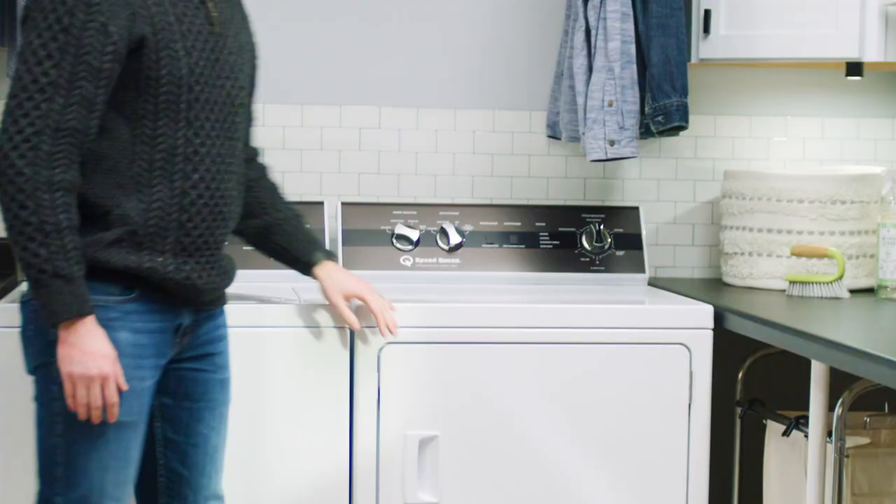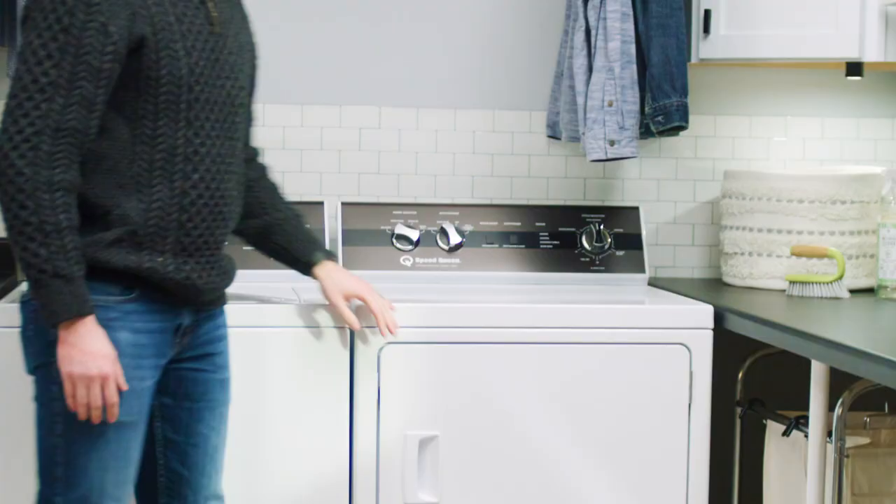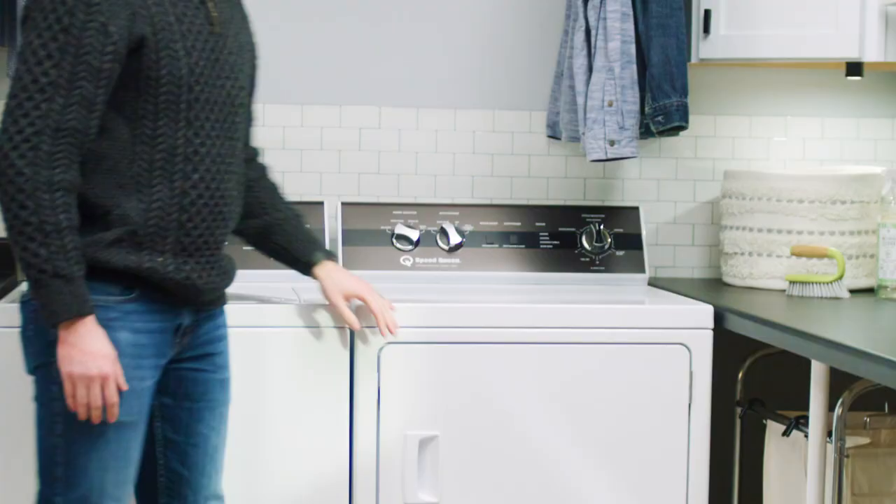We've also brought back the lint guard, and the cylinder is still galvanized and lit by an LED light. These pairs are built with commercial-grade components and designed to last 25 years in the home.